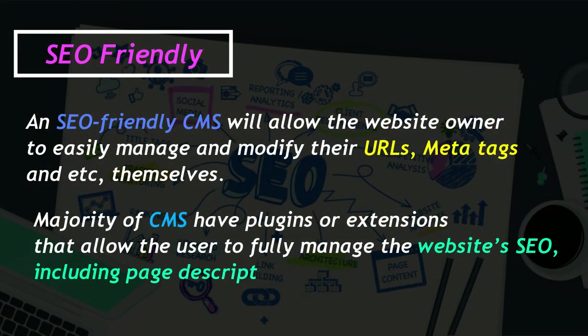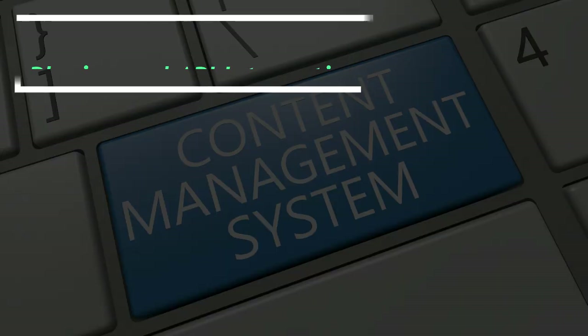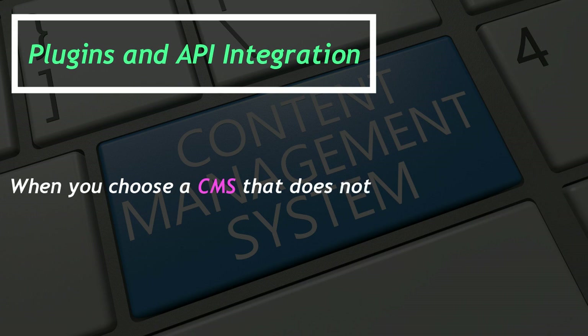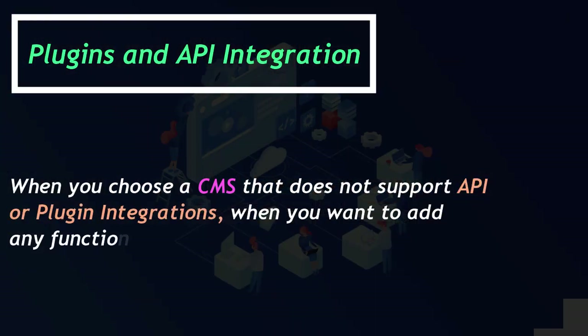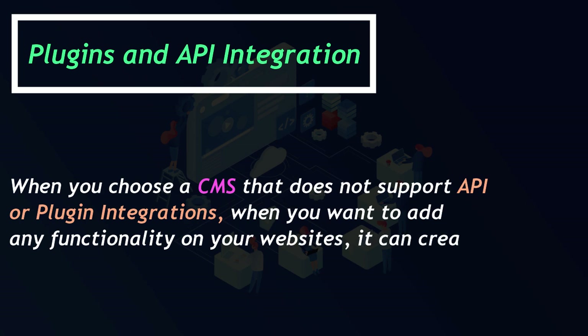Plugins and API integration: When you choose a CMS that does not support API or plugin integrations, and you want to add any functionality to your website, it can create obstacles.